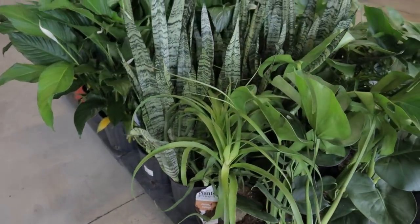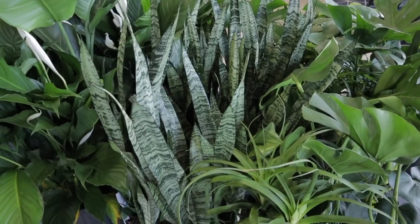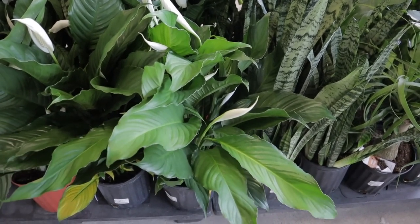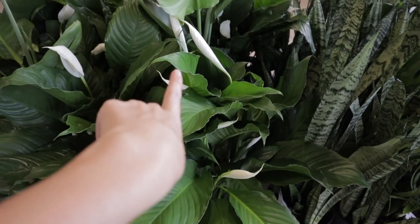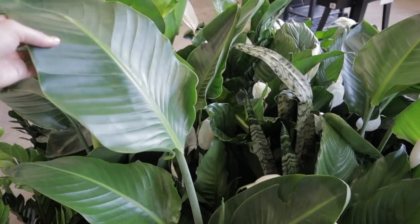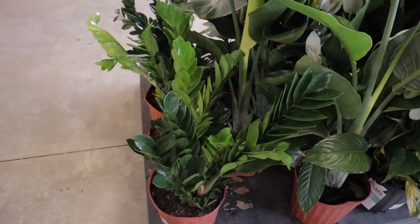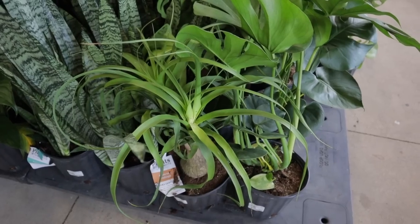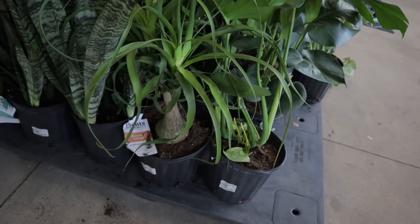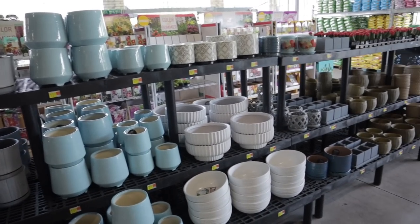They have nice large snake plants — so easy, tolerant of different lighting conditions, and don't need to be watered very often. Gorgeous peace lilies, which are good for lower light areas — they'll let you know when they're thirsty because the leaves get a little droopy. Bird of paradise, which enjoys higher light. ZZ's, which do great in any area. And a beautiful ponytail palm — they just look like the perfect little tree to have in your home and I'm obsessed with them.